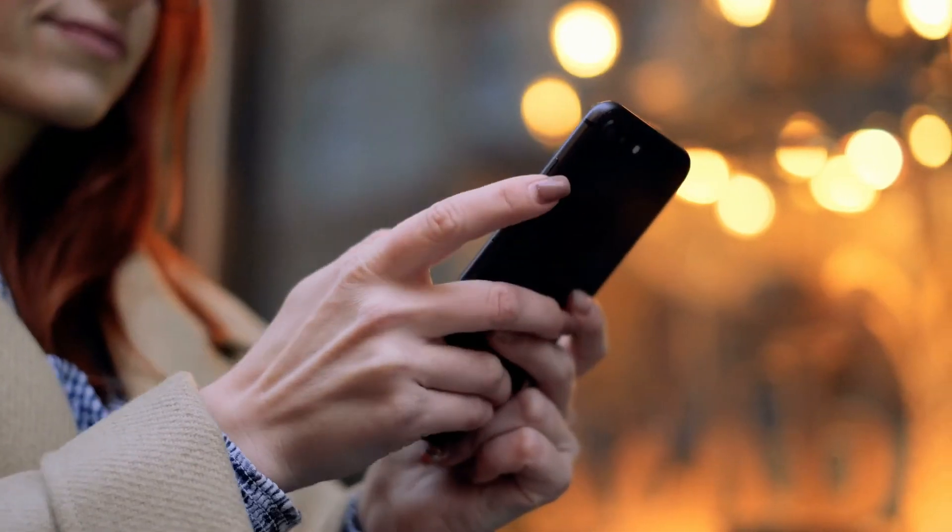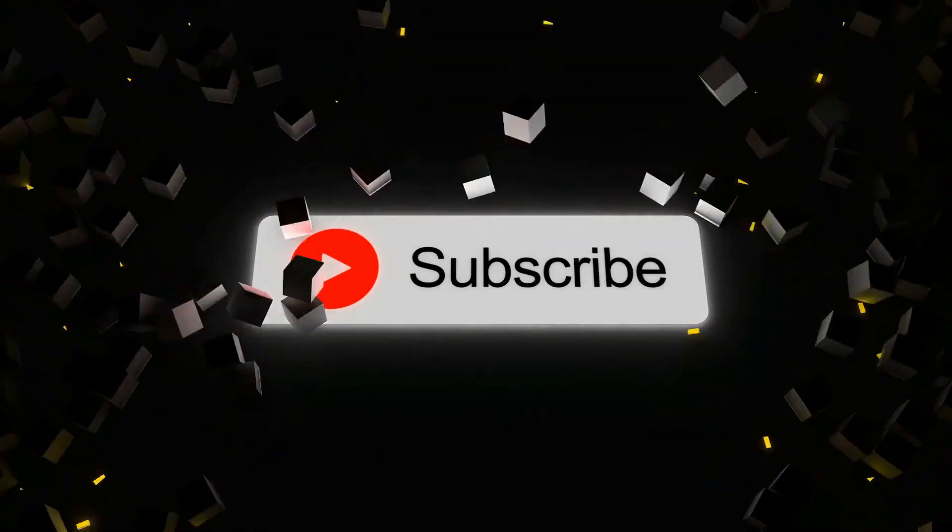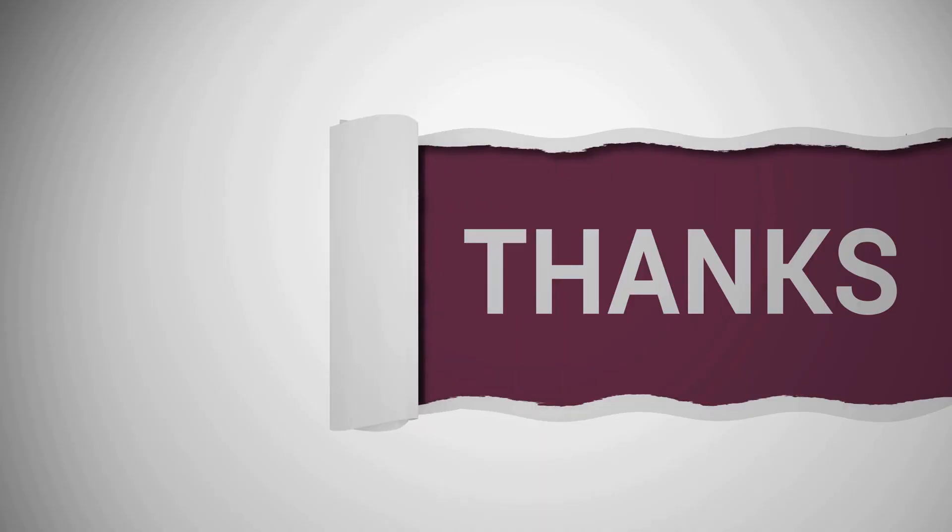So this was our video today. What is your favorite tactic from our list? Let us know in the comment box below. Please share it with your friends and subscribe to our channel if you enjoyed the video. Thanks!